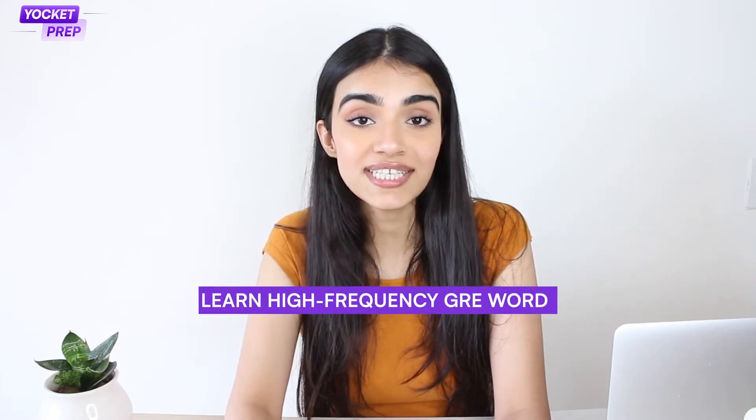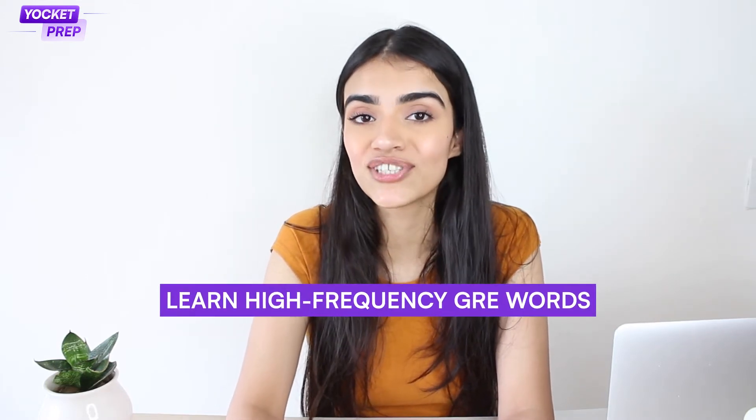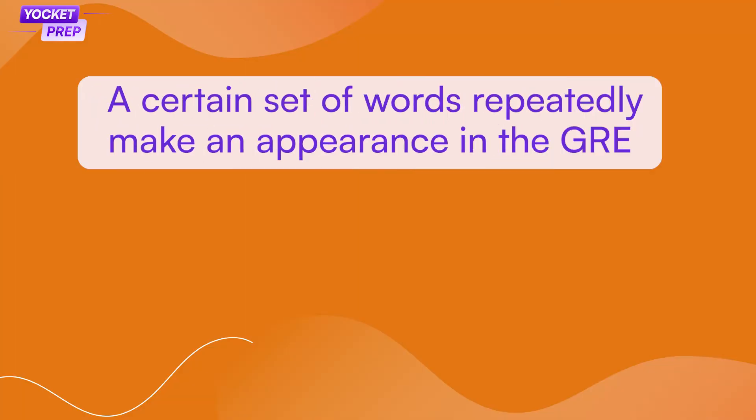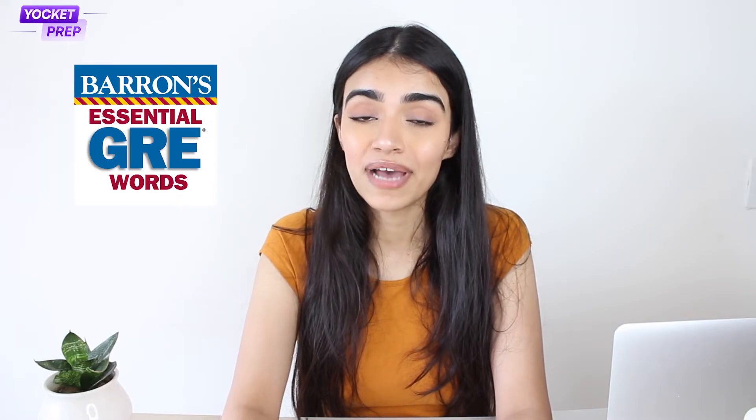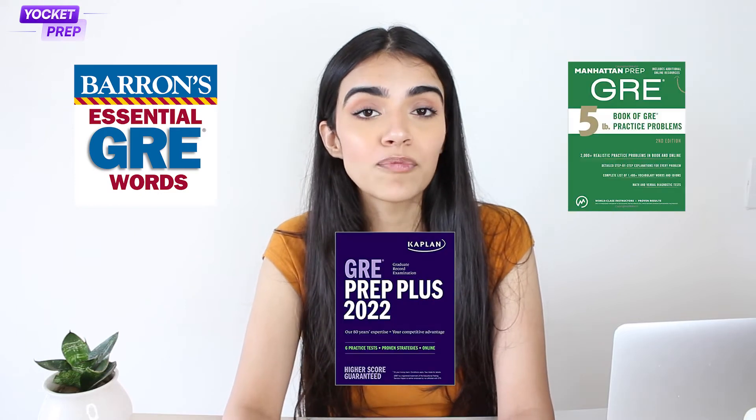Reading articles on different topics will also help you skim through GRE RCs later. Speaking of fast techniques, learn high-frequency GRE words. A certain set of words repeatedly make an appearance on the GRE. Search for them online and you will get tons of high-frequency word lists. The word lists from Barron's, Kaplan, and Manhattan are popular among aspirants.